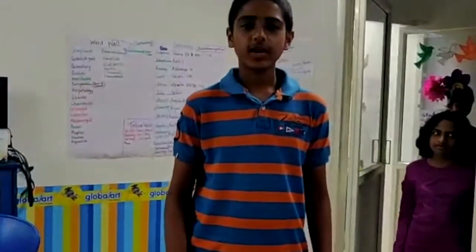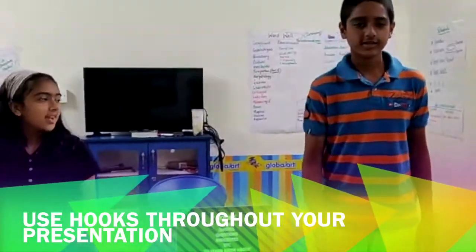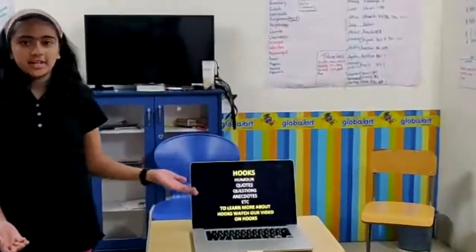Tip number 4. To make your presentation more interesting, you need to use a lot of hooks — like humor, quotes, questions, and words, etc.